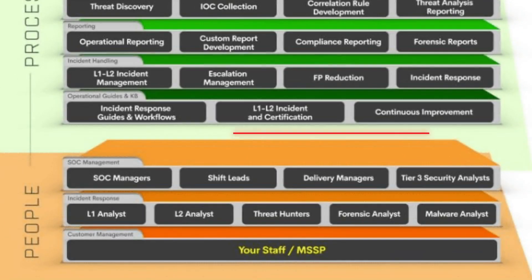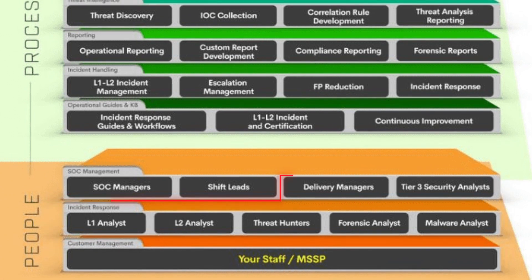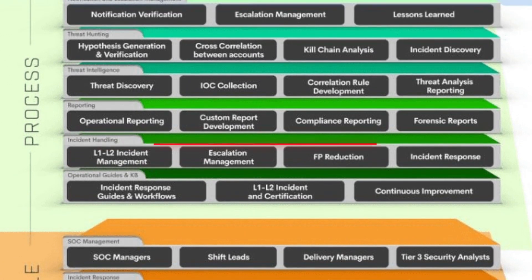Komodo's platform shares intelligence and is therefore more secure than disparate products that claim best of breed but don't share information.